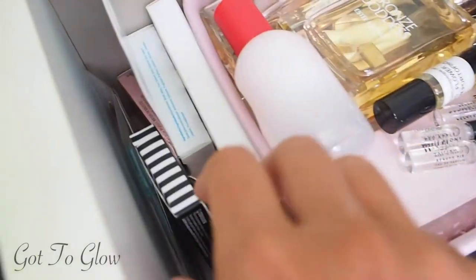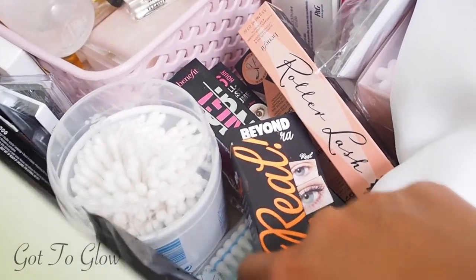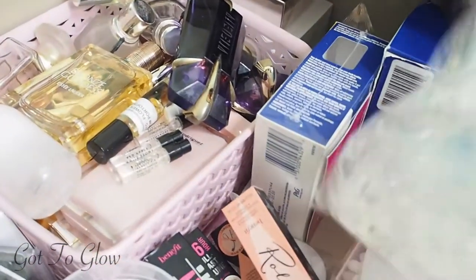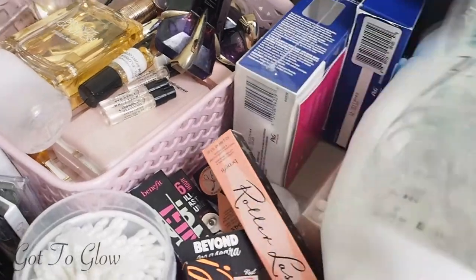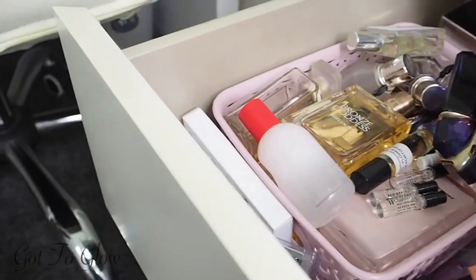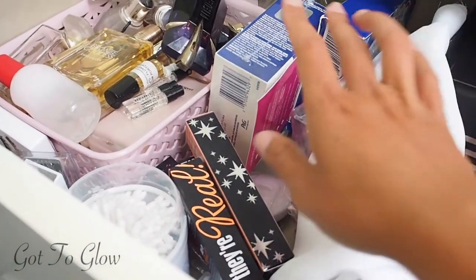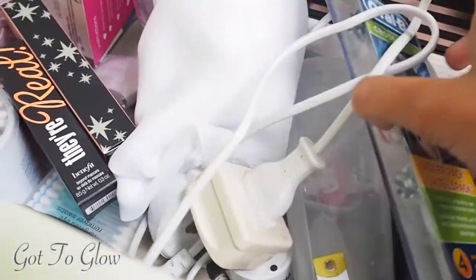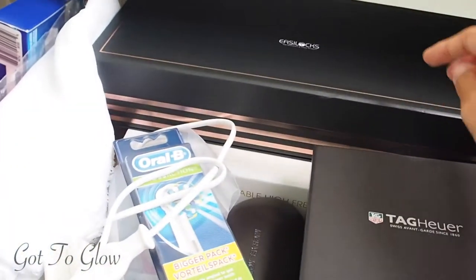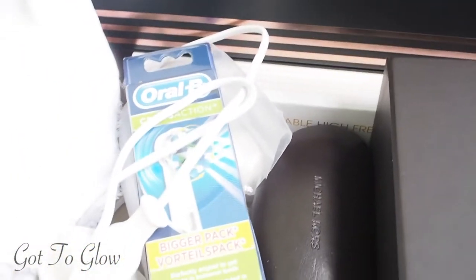Here we've got some eyelashes — Duo Eyelash Glue, some Ardell eyelashes, and various other pairs. In this bit I've got earbuds and makeup wipe earbuds, some teeth whitening gels I haven't tried yet, and my all-time favourites the Crest Whitening Strips, which I absolutely swear by. There are also some unopened Benefit mascaras here that I'll get to bit by bit, plus some random chargers — toothbrush and Clarisonic — and sunglasses.